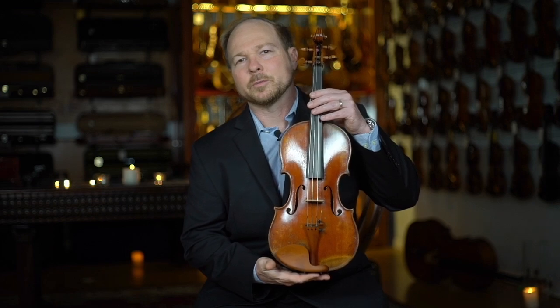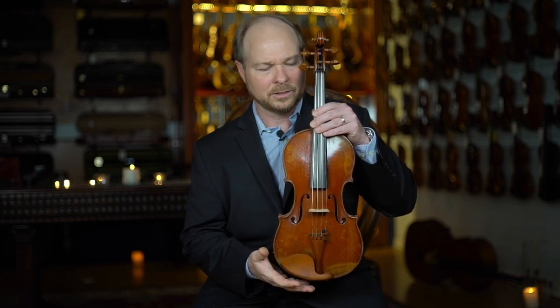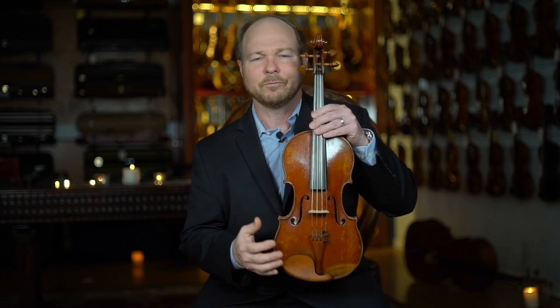The sound of this particular instrument we really describe as having such a bold sound. It's got such a presence. It's very rich, very colorful, and very robust when you play this instrument.